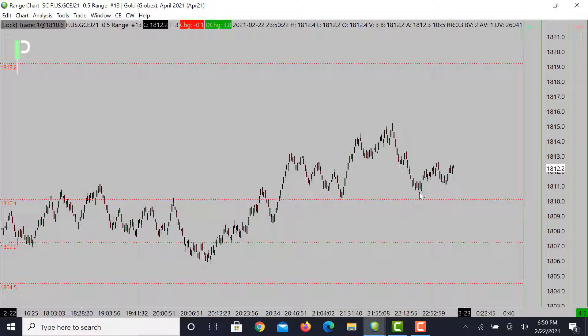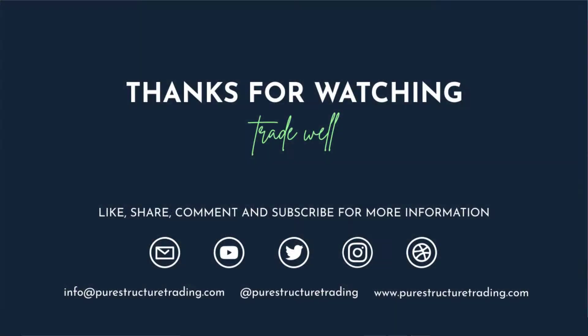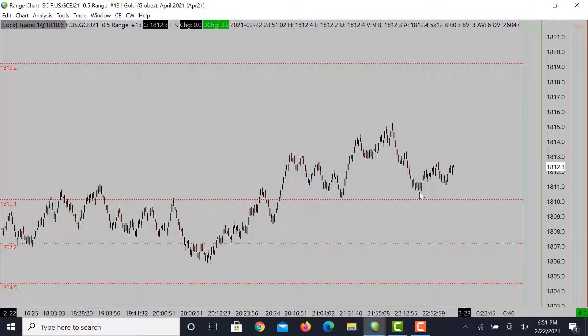That's it for S&P 500 and also gold — hopefully you guys enjoyed that. If you have any questions, feel free to pop them in here on YouTube. If you liked these videos, please go ahead and smash that like button, and if you haven't subscribed to the channel, please go ahead and subscribe. Take care and have a great night.